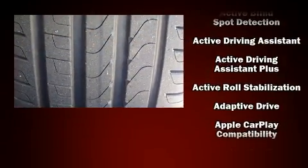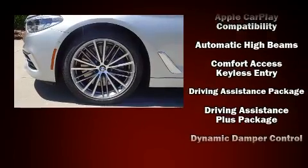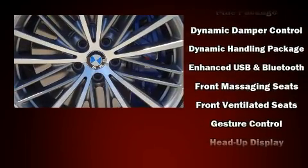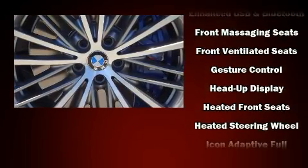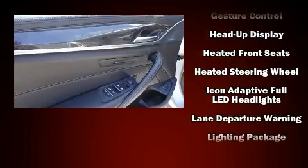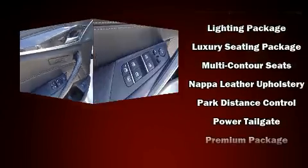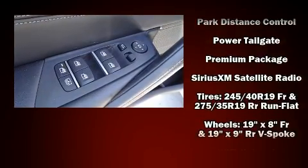With 16 speakers yielding a symphony-like audio experience, BMW also prioritized safety and security with features such as front and side impact airbags, ignition disabling, and four-wheel disc brakes with ABS.